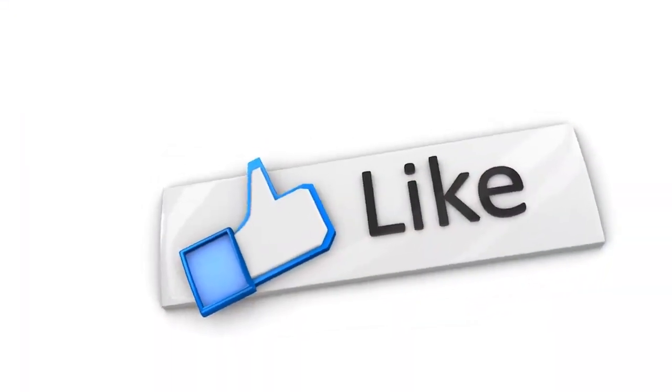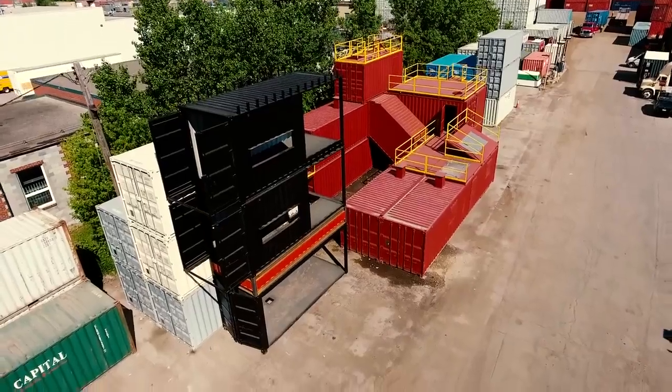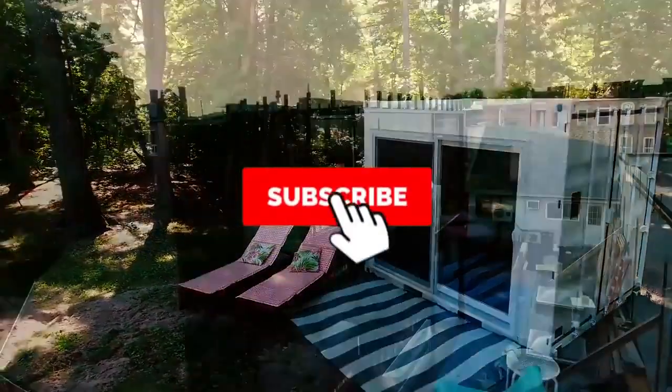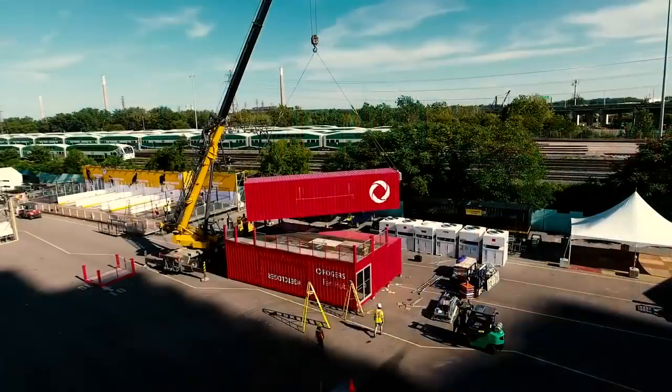We hope you enjoyed this video. Which one of these container homes did you like the best? Let us know in the comments. If you like seeing cool videos like this one, click subscribe and turn on notifications so you'll be the first to know when we post a new one.